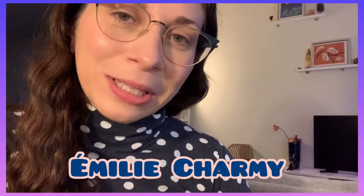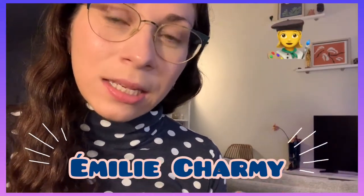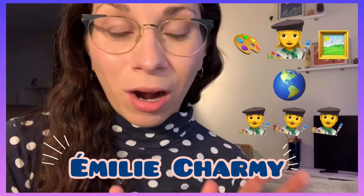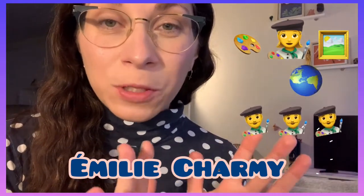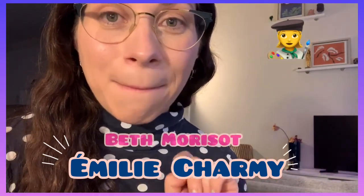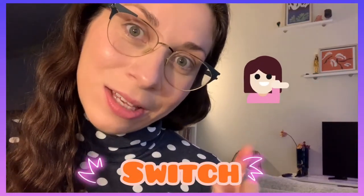Another fun fact about Emily Charmy was that she was an artist working and creating artwork in a world where there were mostly men artists, so that made her super special and super rare — just like the artist we learned about a couple of weeks ago named Berthe Morisot.